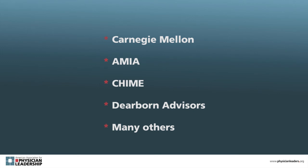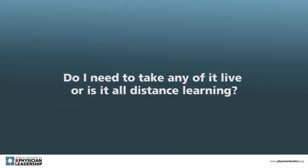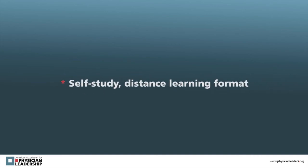We have experienced professors from Carnegie Mellon, CHIME, and Dearborn Advisors, among others. All the current curriculum is available in our self-study distance learning format.